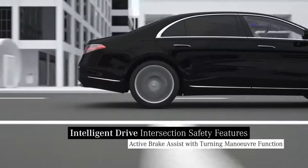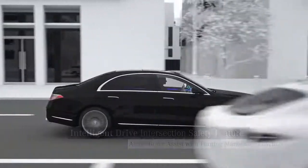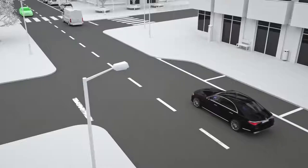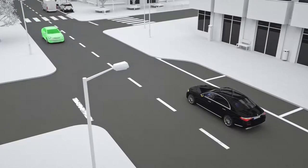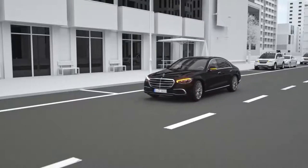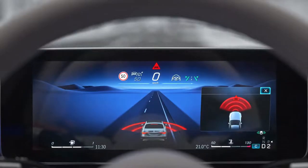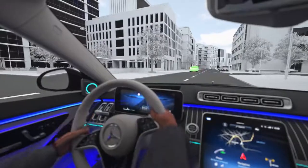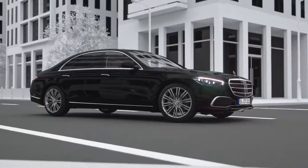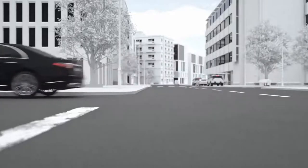Active Brake Assist with turning manoeuvre function also helps when intentionally crossing the oncoming lane. If there is a risk of a collision due to oncoming traffic while starting, for example with a vehicle, your Mercedes can reduce it with a warning. If there is no reaction, the system can provide autonomous emergency braking in order to prevent the collision. Your Mercedes can thus be the watchful eye, ensuring awareness of other road users.